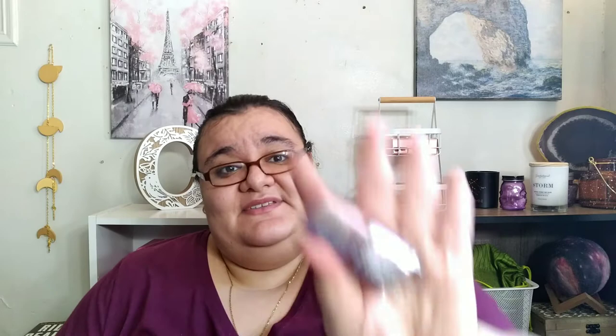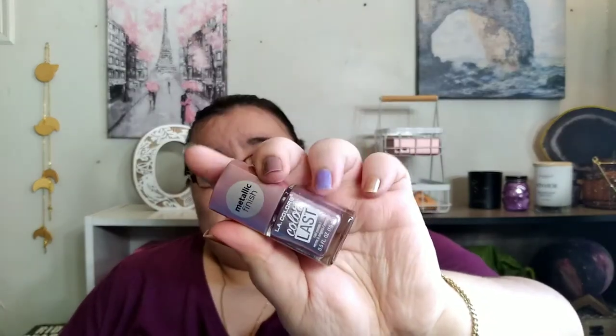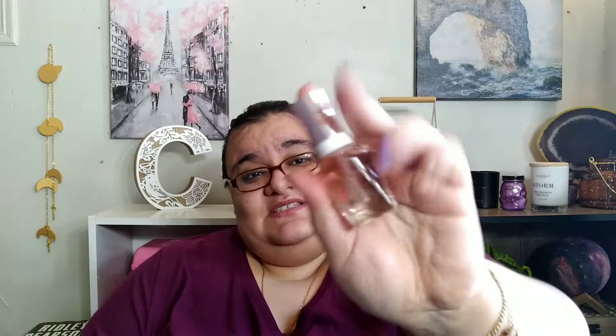This was $1.99 — this is the LA Colors Color Last nail polish. It is a metallic finish in the shade Pink Diamond, a pink one. Don't mind the nails; I was decluttering nail polish and checking out what the colors look like, so they're all on 10 fingers. That was $1.99. This is from Sally Hansen Color Therapy — a strengthening base coat, and this was $6.72.